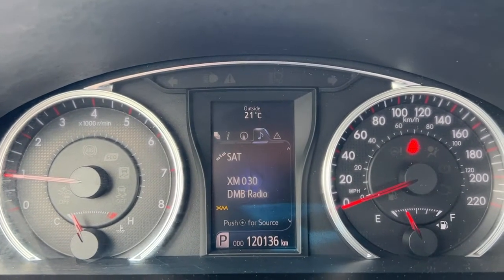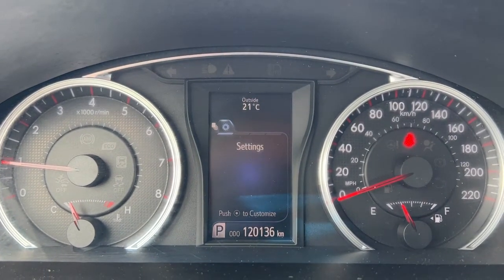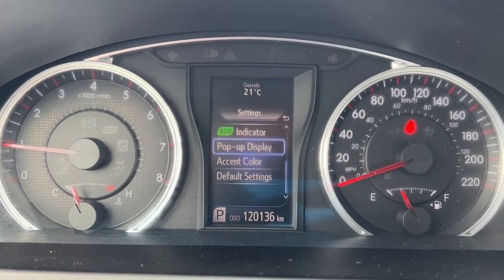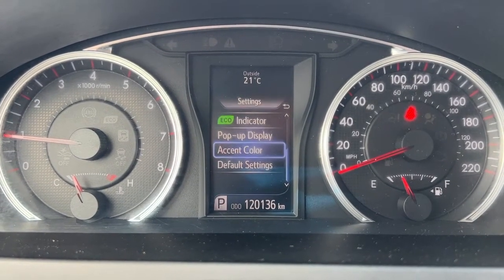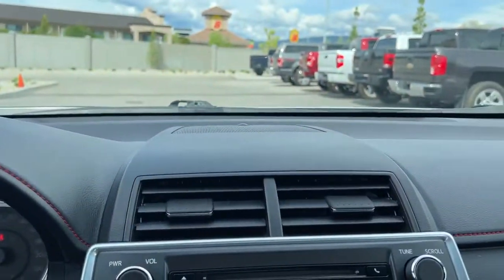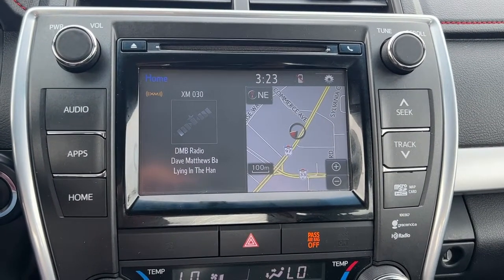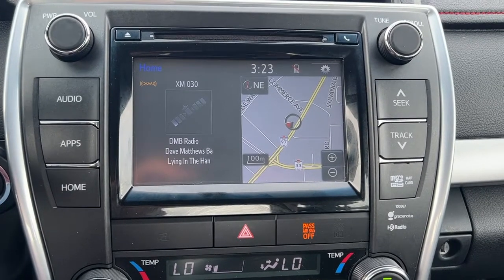Scrolling through the settings you can go in and customize everything exactly how you like it, and each driver can be assigned a different number so when they get in they choose that and everything's set up just as they like it. Moving over to the center console we have a full navigation system plus an AM/FM stereo with a CD player, Bluetooth, and satellite radio, which does come with a three month subscription.